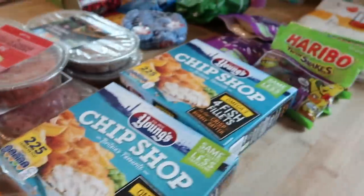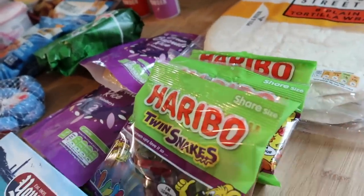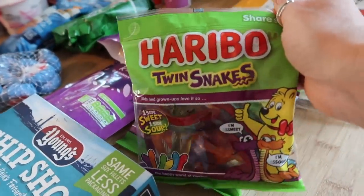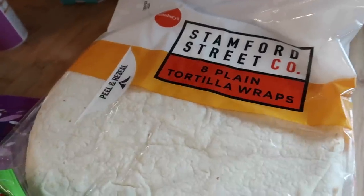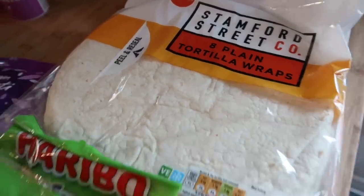I thought we could have the sausages with some potato salad and some salad because it's quite warm here at the moment and I don't want to be faffing with too much cooking. I got some sweets for the boys — I always buy them something when I go shopping — so I got three packs of the twin snakes, these were one pound 25 a pack. I also got two brown basmati rice at 50p each.